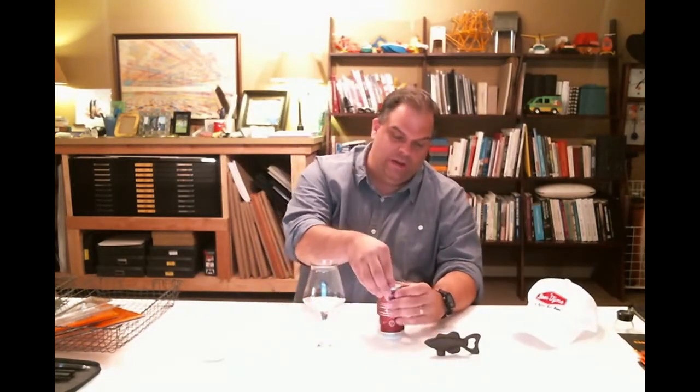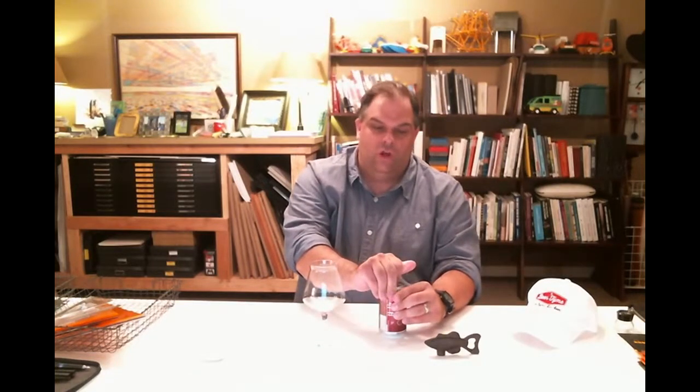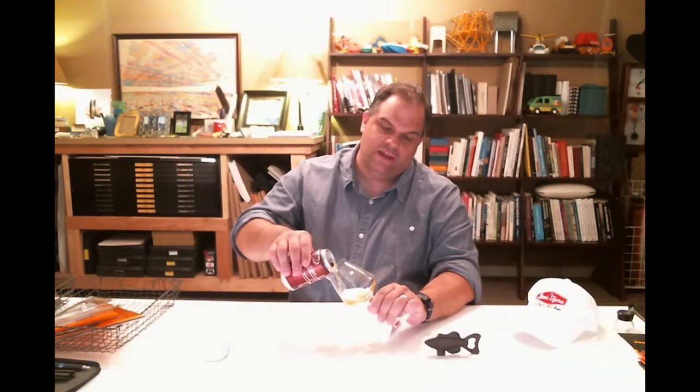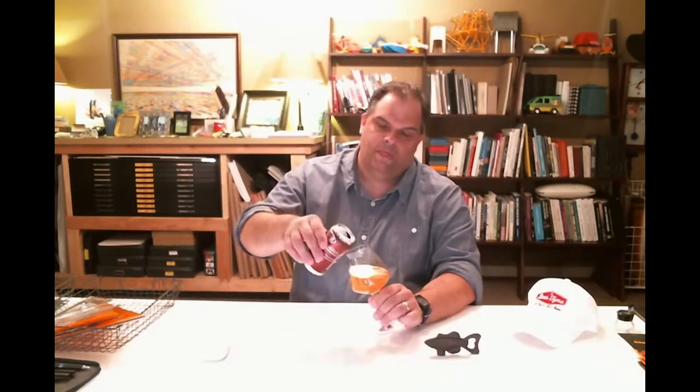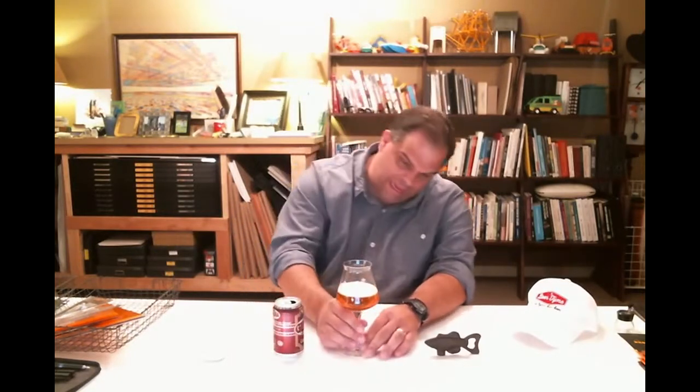I'm going to try it in a tasting glass today. This one is brewed in Brevard, North Carolina. I believe they're also out of Colorado originally. It'll be nice to try this. It's kind of a light orange color, and as I'm looking at it more fully, it's got more of a sunburst kind of orange, if you will. And it looks pretty good.